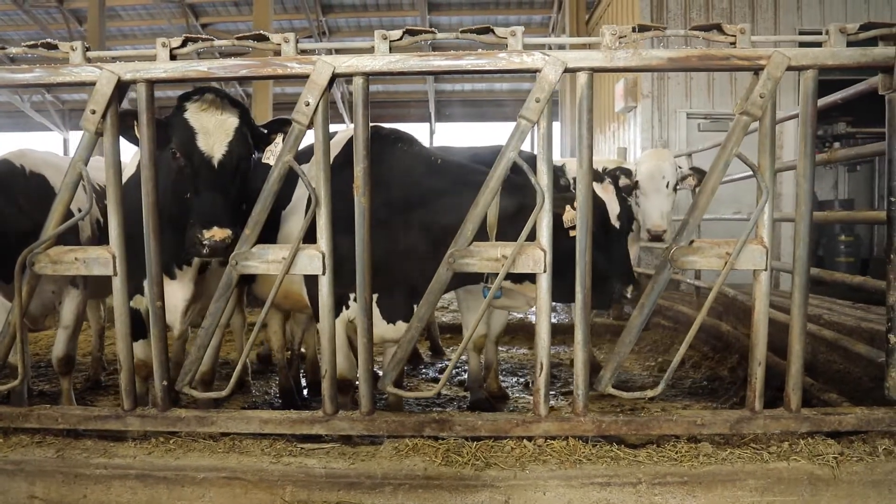Welcome to the Iowa State Dairy. My name is Gail Carpenter. I'm an assistant teaching professor in the Department of Animal Science and I'll be taking you on a tour this morning.